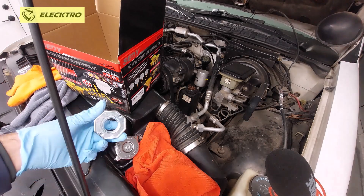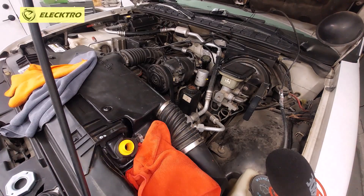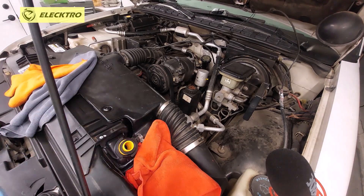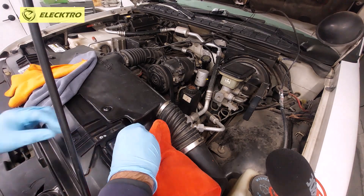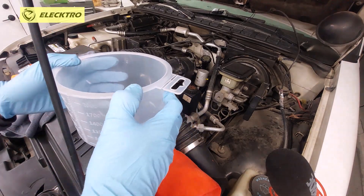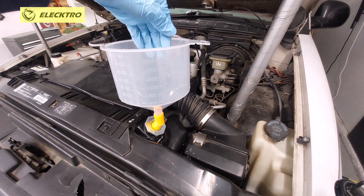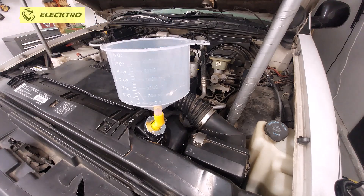To remove the air from the system, we are going to do the following. In this case I already have this special funnel ready, since in some vehicles it can be done only using the radiator inlet. But in this case, as we can see, the inlet is tilted, so this funnel is going to be the most advisable. Apart from that, in vehicles where we are already having symptoms, it is best to have this type of special funnel. It has some adapters so that the funnel is straight and allows us to put coolant here so that it enters and a significant amount remains, so that once we start the vehicle the air can escape.